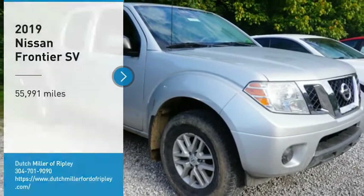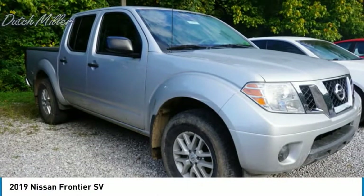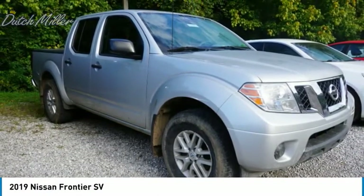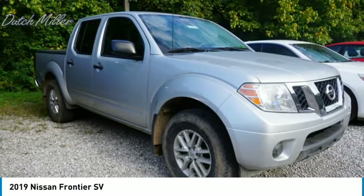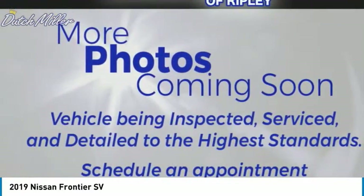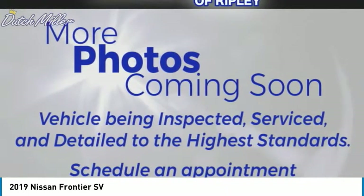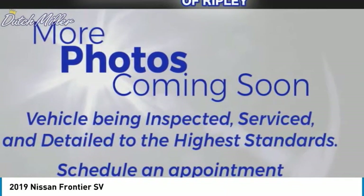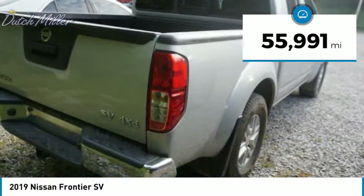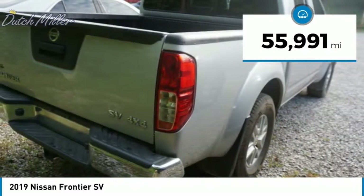You are going to love the 2019 Frontier. The Nissan Frontier offers a full-length, fully boxed frame for strength, serious off-road capabilities, and a five-star rating for side impact crash safety. The Frontier's interior comforts include cab versatility, under-seat storage, and seating for five. This vehicle has less than 60,000 miles.